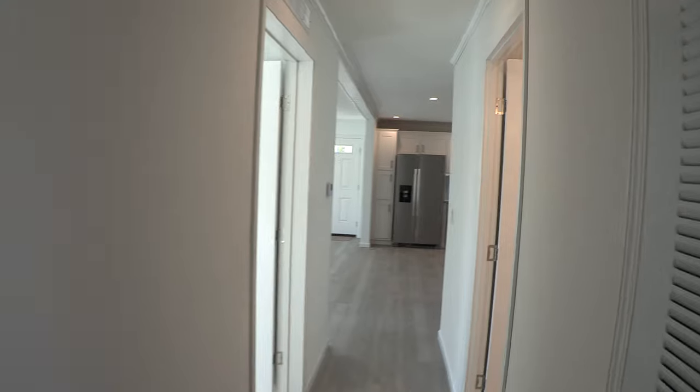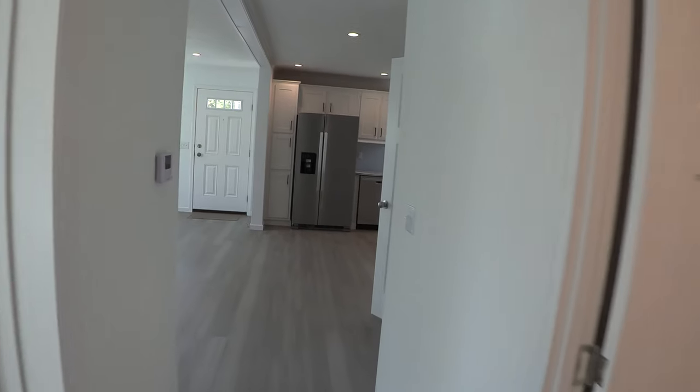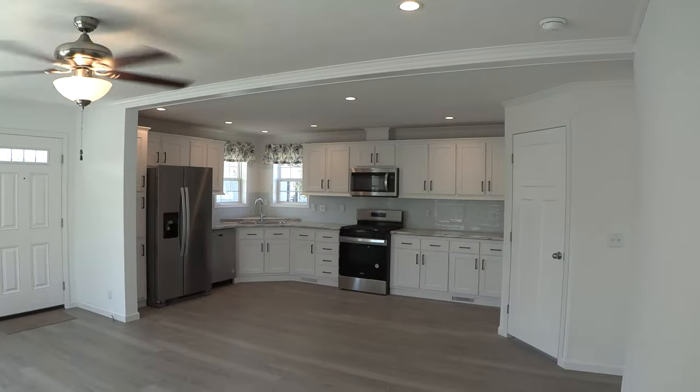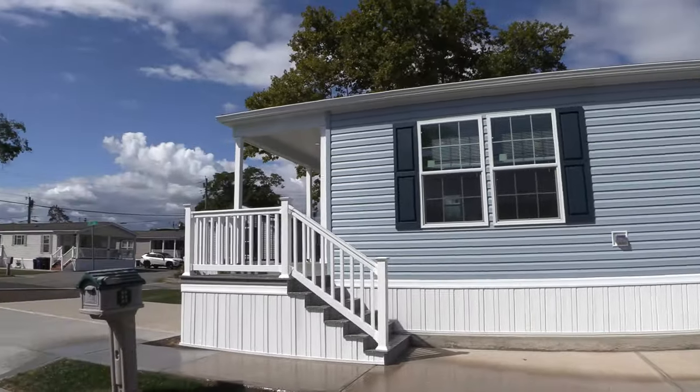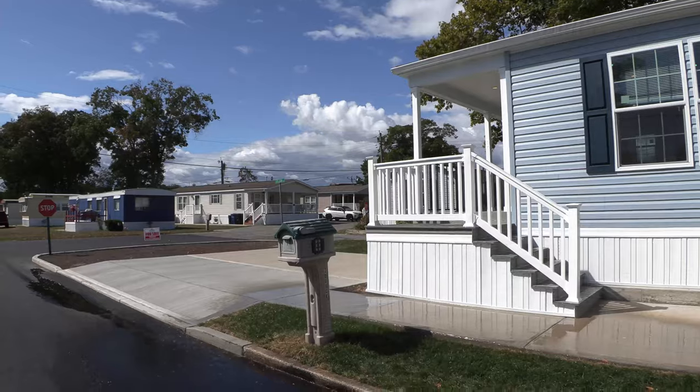Now if you'd like to inquire about one of our houses, go to www.myhomeinharborcrossings.com and you can fill out the pre-qualifying questions to get you started on your path to owning one of these homes.